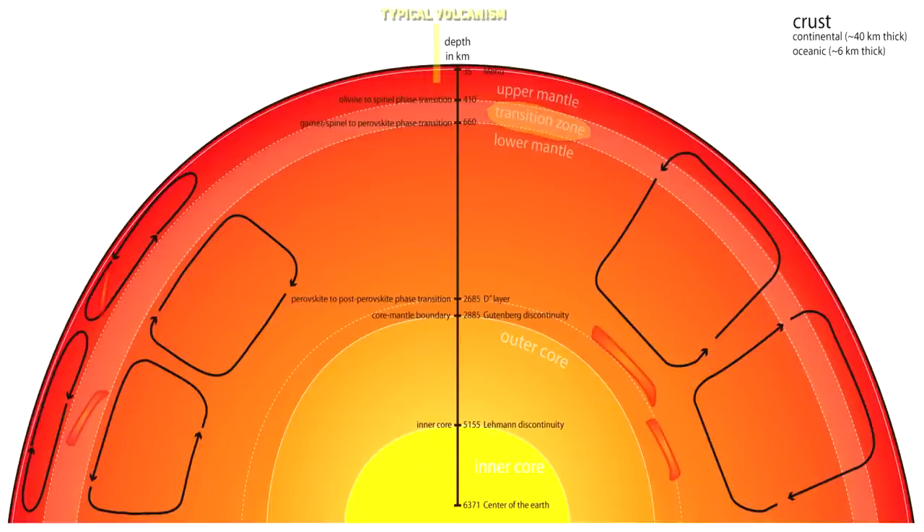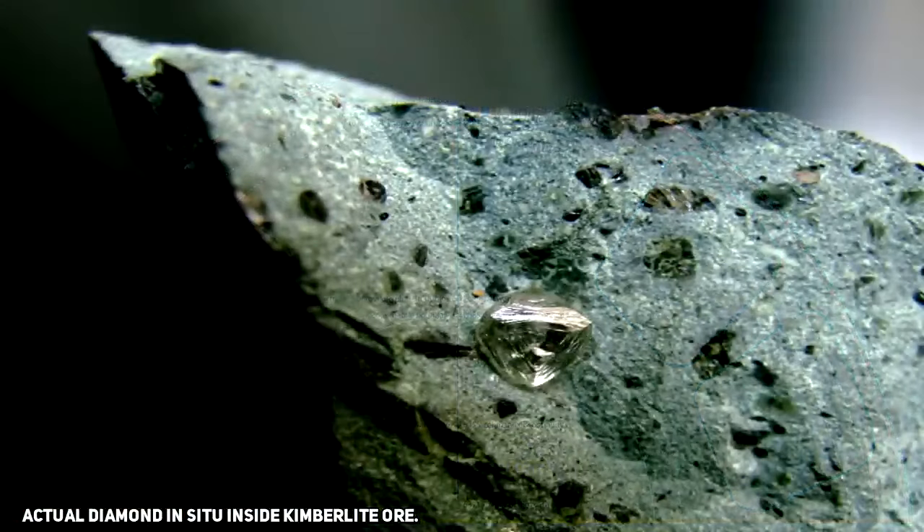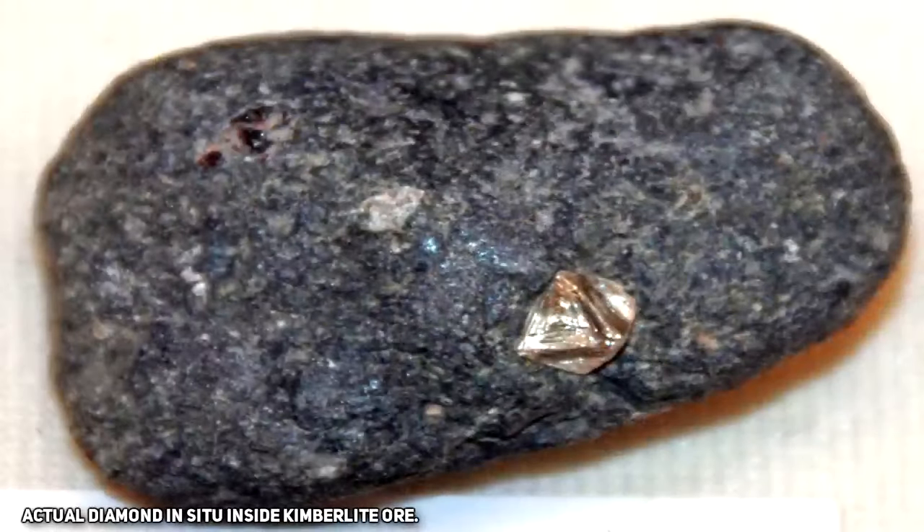Most volcanoes derive magma from the lower part of the Earth's crust down to the upper portion of the mantle. Kimberlite, on the other hand, originates far deeper than that, and as a result the chemistry of it is completely different to what we normally see in explosive eruptions. When these eruptions do occur, the magma that was released solidifies, and then these rocks begin to erode. As they do, they shed diamonds, which slowly over time travel towards any nearby creeks or rivers. And this is how alluvial diamonds are found and mined in present day.